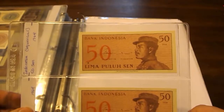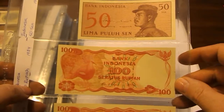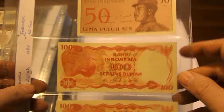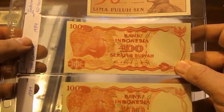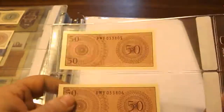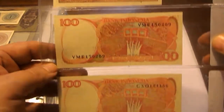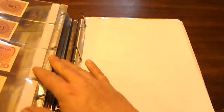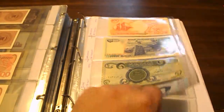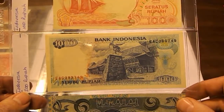Here we have 50 Sen, then 100 Rupiah and another 100 Rupiah — both basically the same note from 1984. You can see the serial numbers are in sequential order for those two. Then another 100 Rupiah and a 1,000 Rupiah.